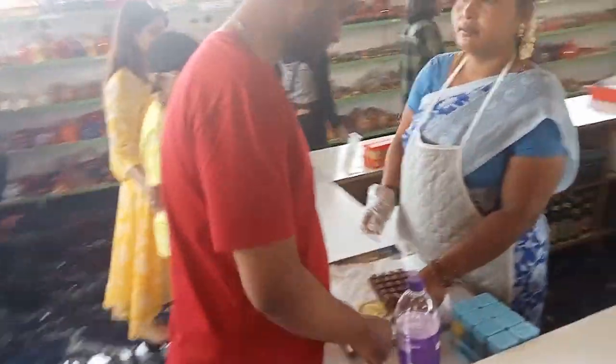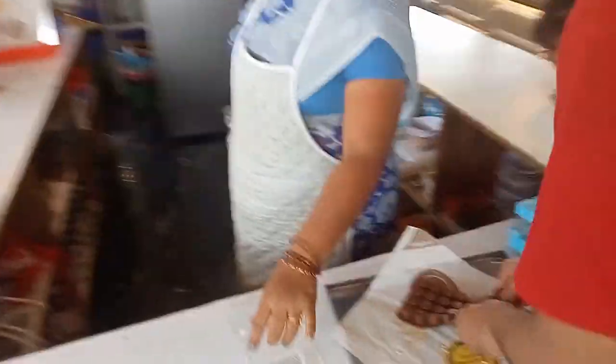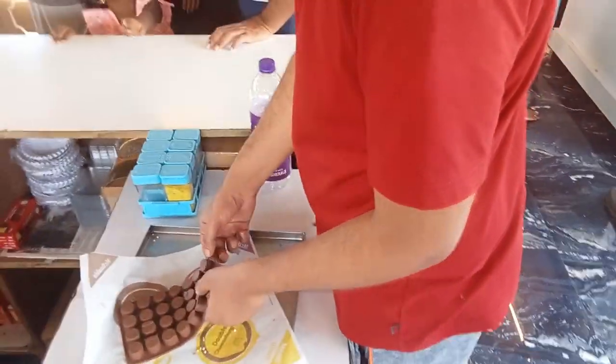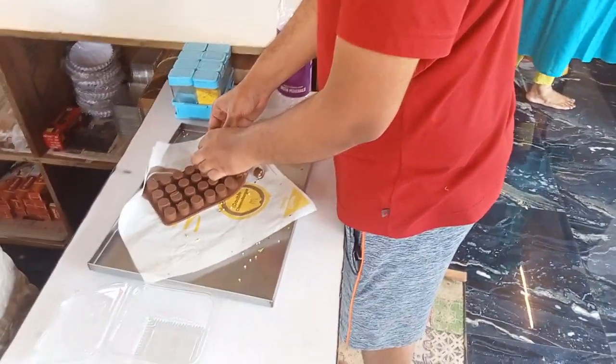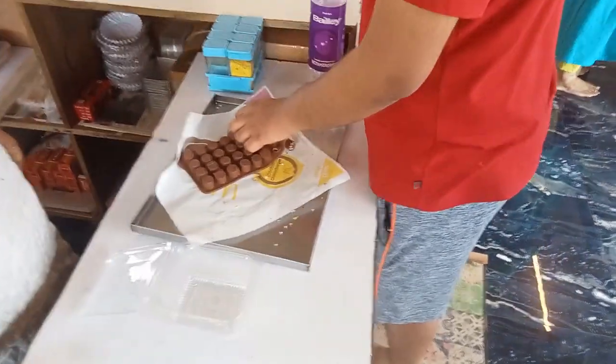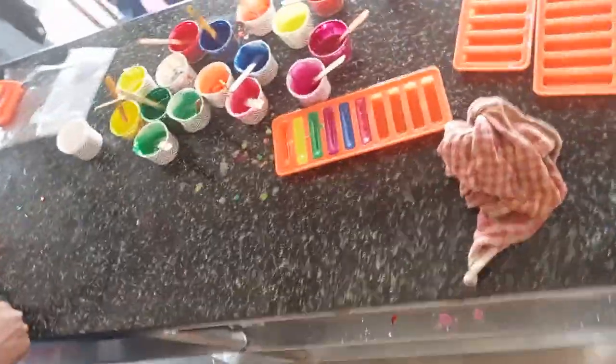Inside the Ponda selfie point, they have a chocolate making factory where you can create your own chocolates. This is one of our friends who created his own chocolates — you're given a mold, you pour in the chocolate, and put it on the mold again.